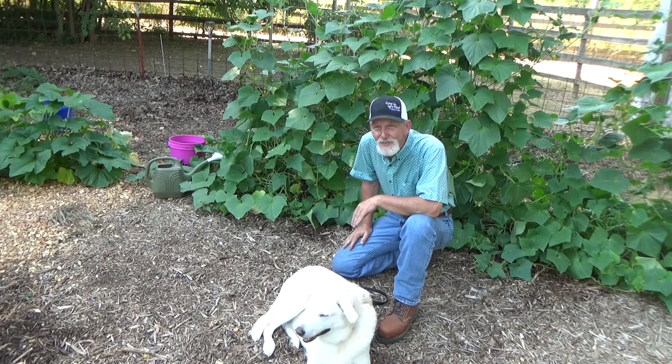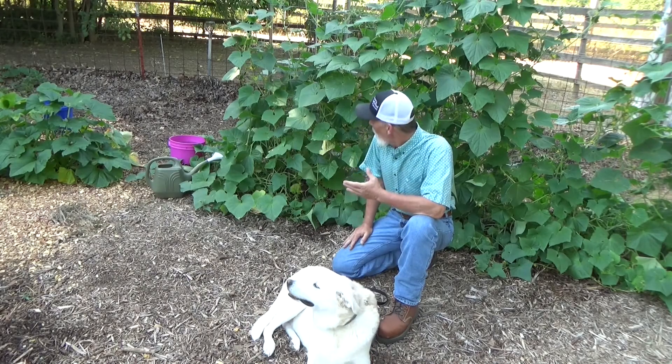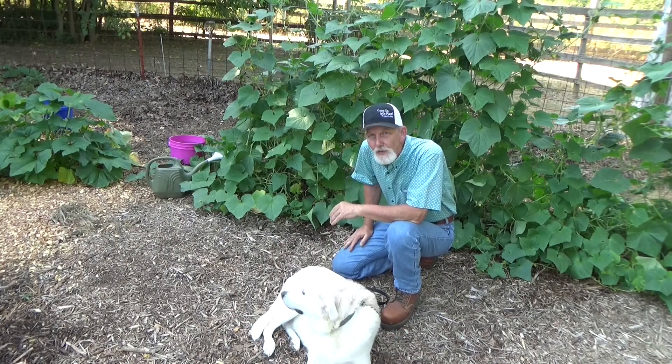Hi, welcome back to the garden. Today is Thursday, July 14th. Riley and I got a question about cucumbers: why are my cucumber plants only producing male flowers? There are a couple of easy reasons we can look at real quick.